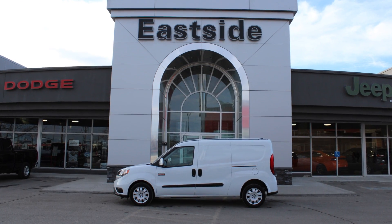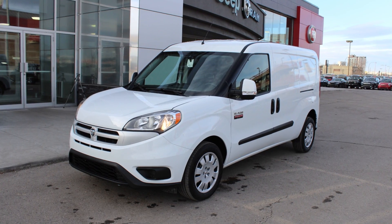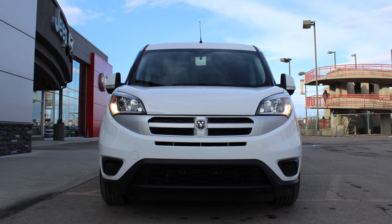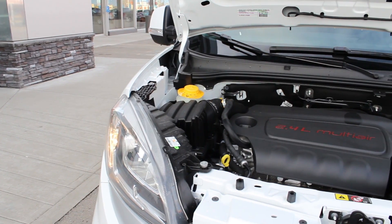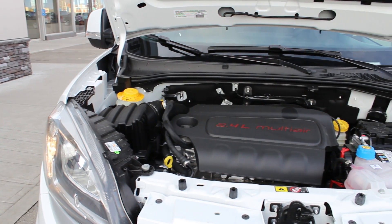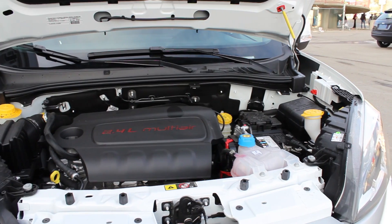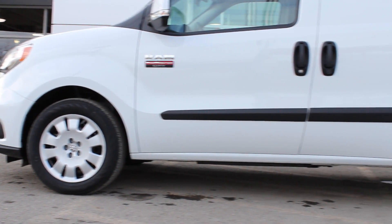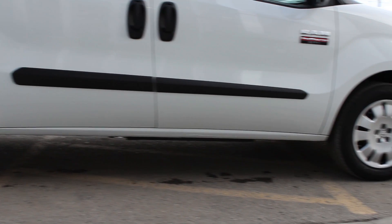Introducing the all-new 2015 Ram Promaster City Cargo Van with best-in-class payload of 1,883 pounds and a cargo capacity of 3,729 litres. It comes equipped with a 2.4-litre Tiger Shark multi-air engine and 9-speed automatic transmission with 178 horsepower. 16-inch steel wheels with best-in-class width between the wheel wells of 48.4 inches and best-in-class wheelbase of 122.4 inches.